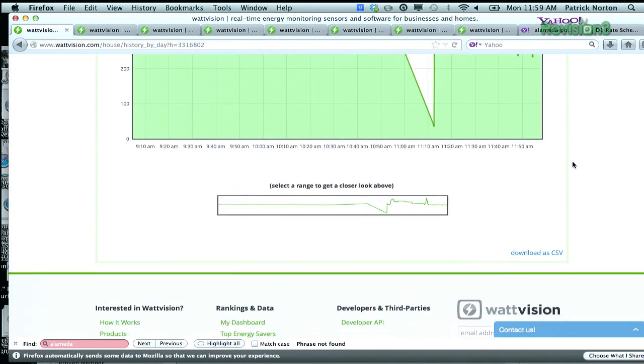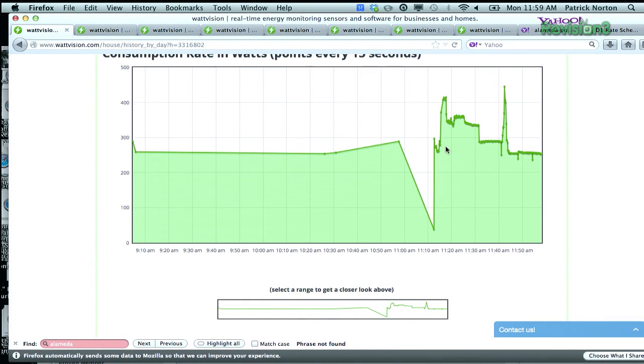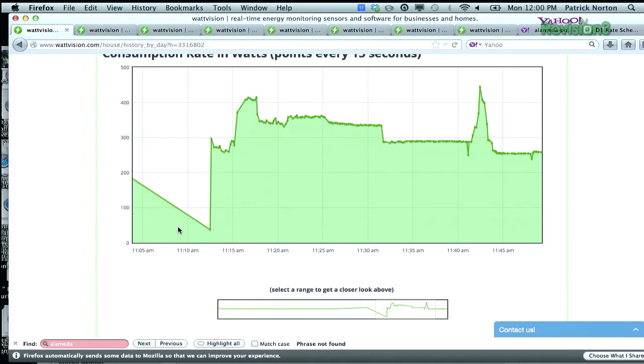If we take a look at the consumption rate in watts over here, this is what the house kind of looks like normally — probably less than 100 watts.